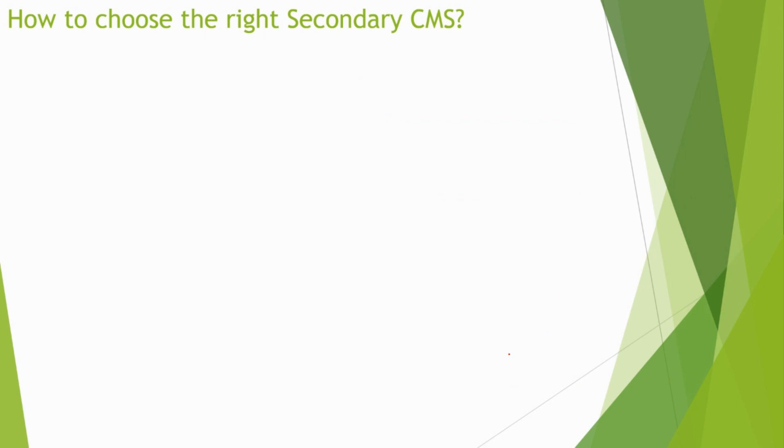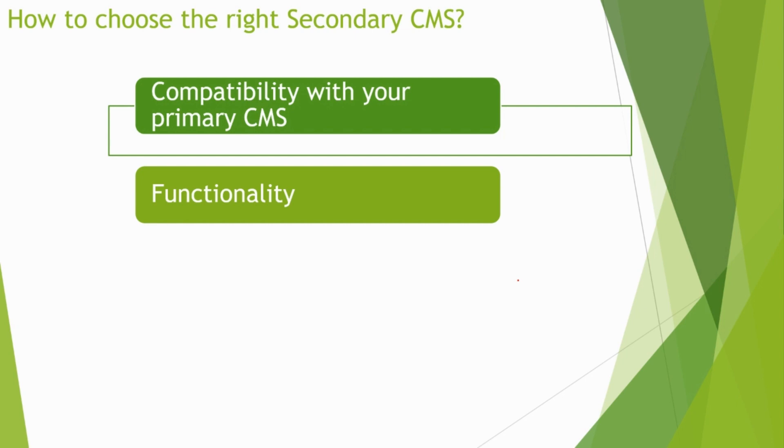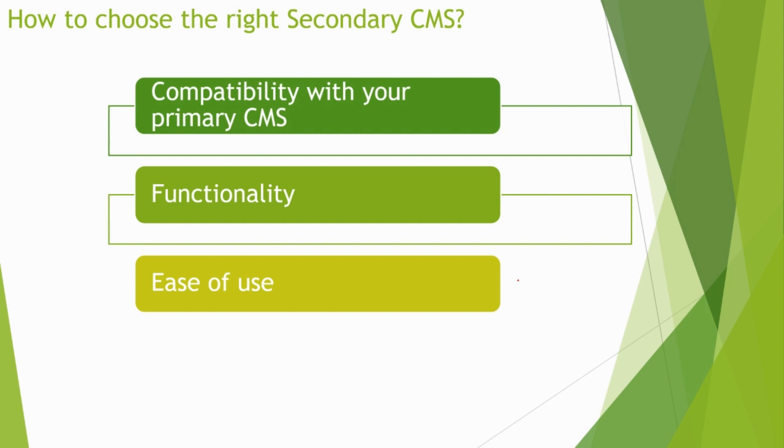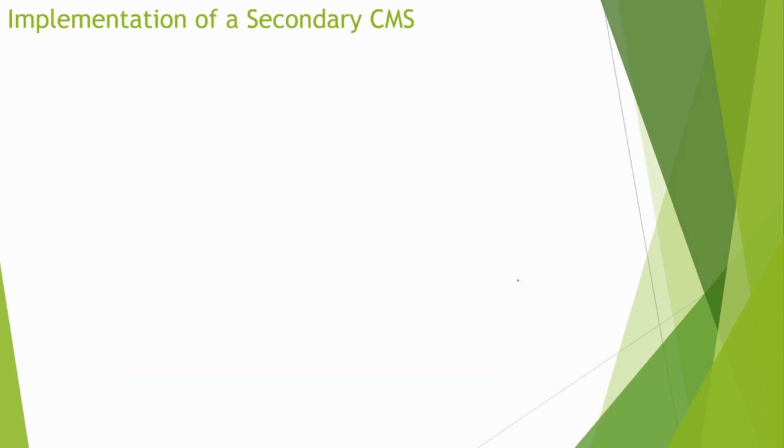The next question is how to choose a secondary CMS. When choosing one, it's important to consider different requirements and available features. First, compatibility with your primary CMS — make sure the secondary CMS is compatible, which is generally why you should choose from the same product family. Also consider functionality, ease of use, and how the secondary CMS will integrate with your existing technology stack.